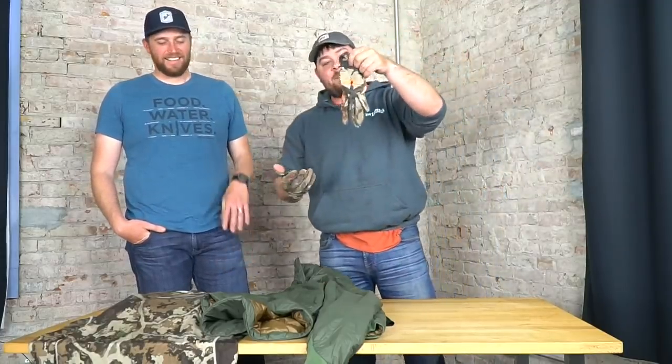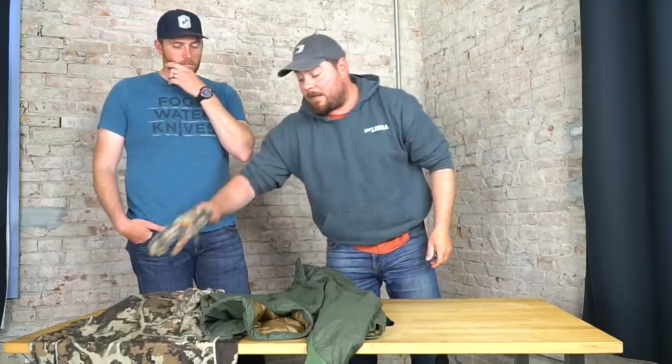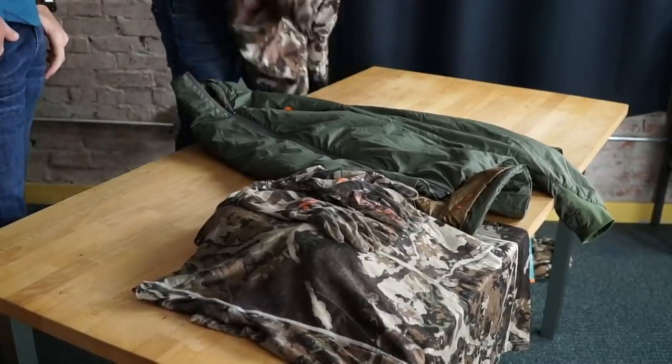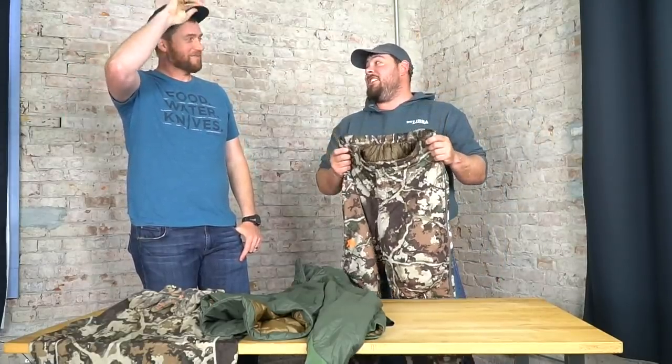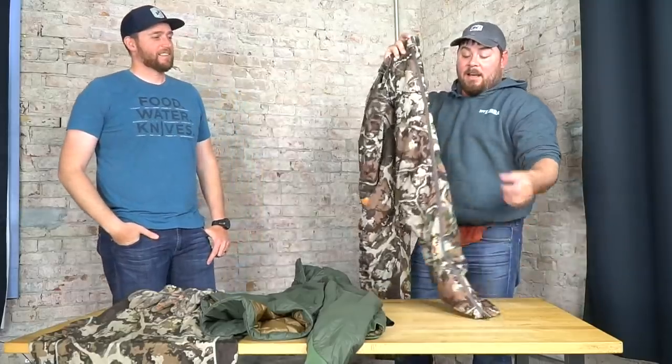These glove liners are a lifesaver — a tiny bit of fabric but they really make the difference when it's freezing or snowing out. The biggest thing I never thought I'd love — trekking poles. I probably cussed him for ordering those for me, like I did with trekking pools, and now I love them.